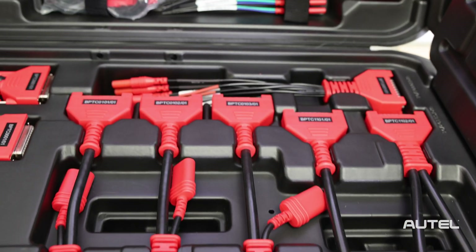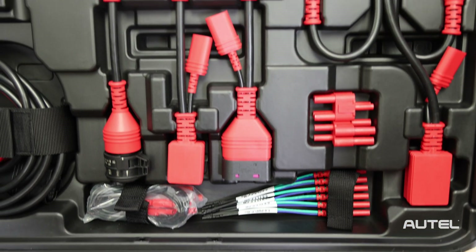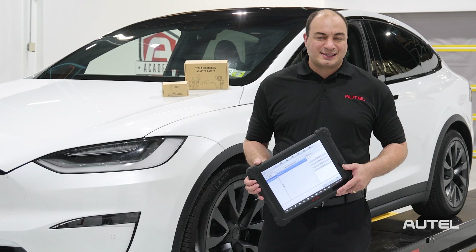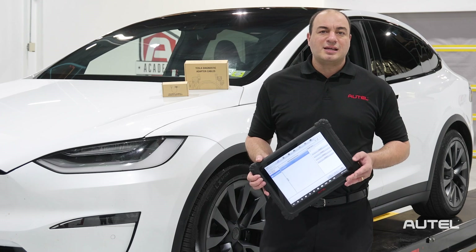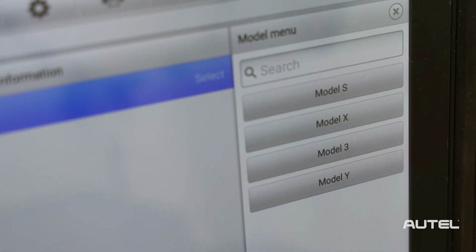This includes the connector kit that brings EV diagnostic capability to the Ultra Series of tablets. Recent software updates and diagnostic cable and adapter releases now enable all Ultra Series tablets to perform diagnostics, special functions, and coding on Tesla S, X, 3, and Y models.